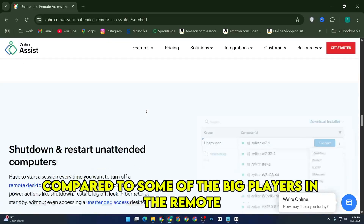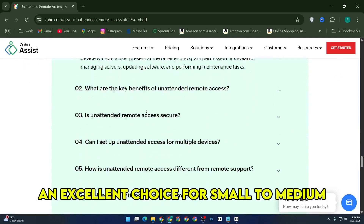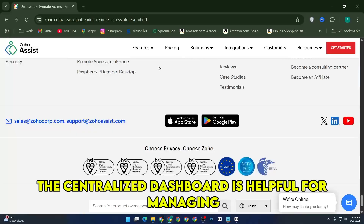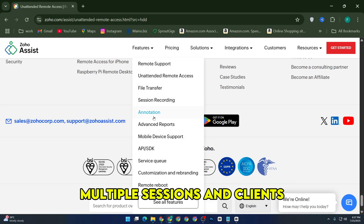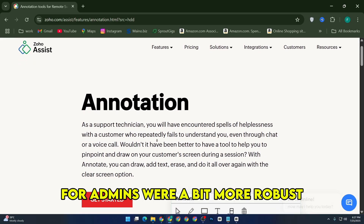Pricing is reasonable, especially compared to some of the big players in the remote desktop market, making Zoho Assist an excellent choice for small to medium businesses or solo IT professionals. The centralized dashboard is helpful for managing multiple sessions and clients, though I wish the reporting features for admins were a bit more robust.